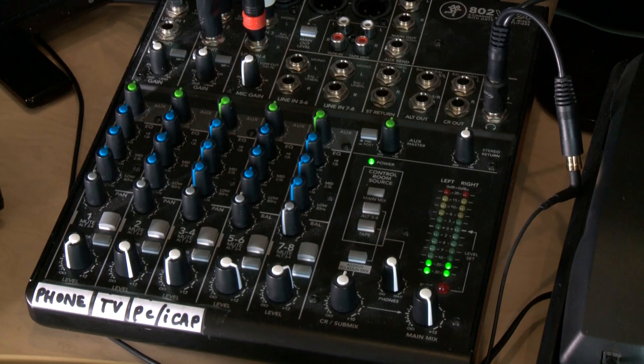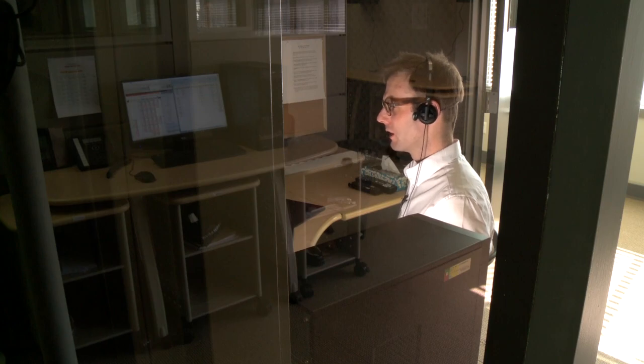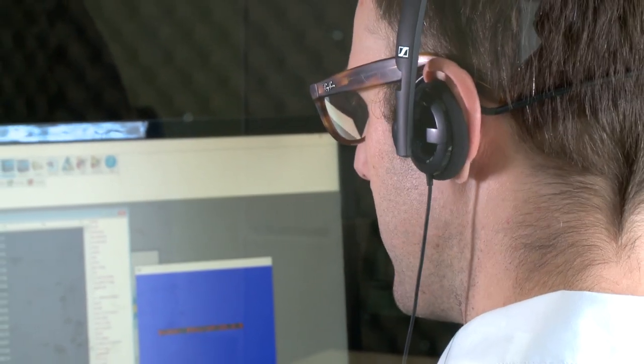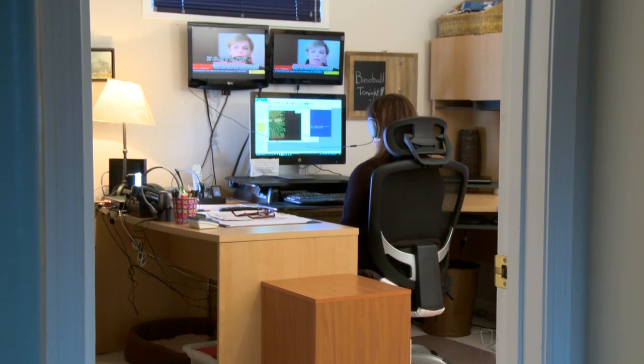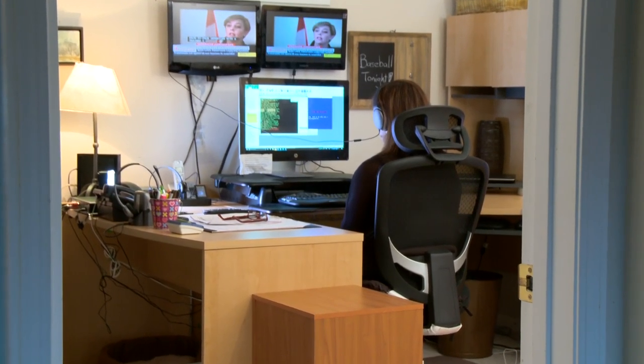However, live programs like news and sports require the captioner to generate the captions as they listen to the live broadcast. As a result, live captions may include errors and may also fall behind the spoken word, even when prepared by highly skilled and trained captioners. In this video, we'll show you the two forms of live captioning.